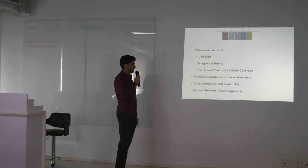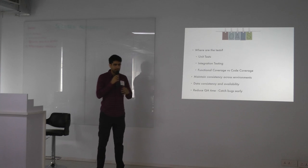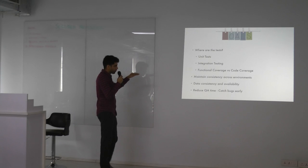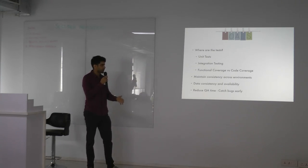There would be consistency across every environment — in terms of data, code, and configuration — that had to be maintained and enforced from a very strict level, because you don't want your staging diverging from production.